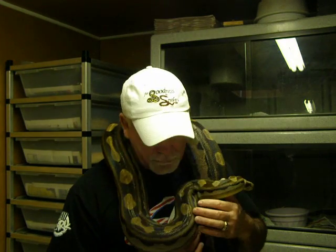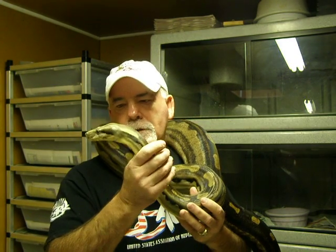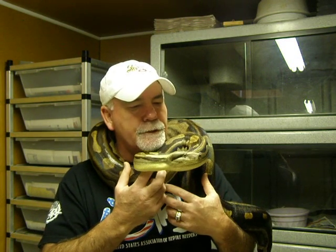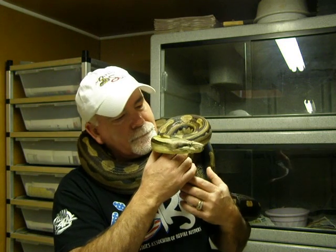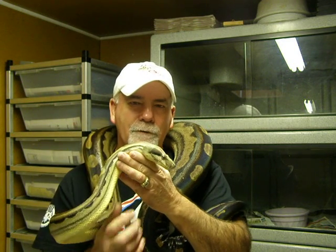So anyway, I thought it would be good for me to show you guys my beautiful queen — one of the queens of my collection. I just got her back from a breeding loan about a week or so ago, and it doesn't look like she's gravid, but you know, there's always next year. As I always say, I hope you guys are having a great season, and I'll be looking forward to seeing everybody's new hatchlings and the litters you guys are having.